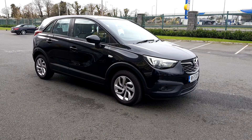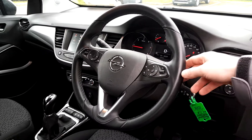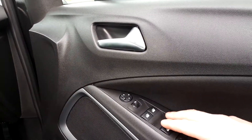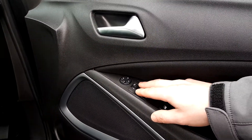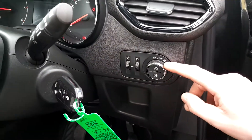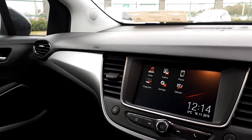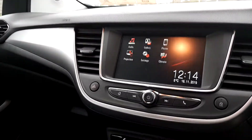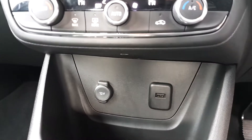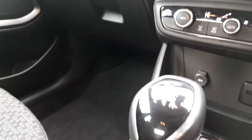I'll take you inside the car now folks. You have a leather multi-function steering wheel with cruise control and speed limiter. You have 4 electric windows, adjustable mirrors, automatic lights, and a 7 inch touchscreen Android and Google Play radio system. You have dual climate control, a USB port, a 12 volt charger, and a 5 speed manual gearbox.